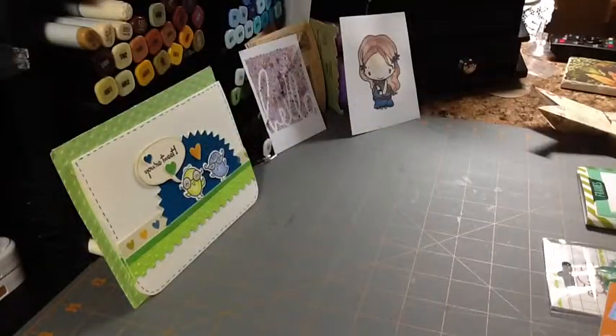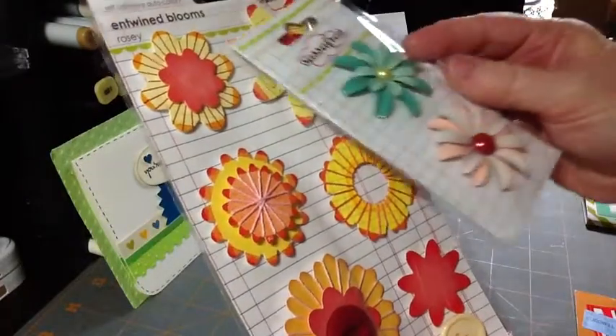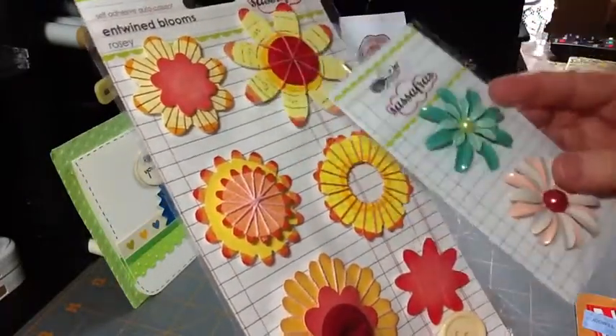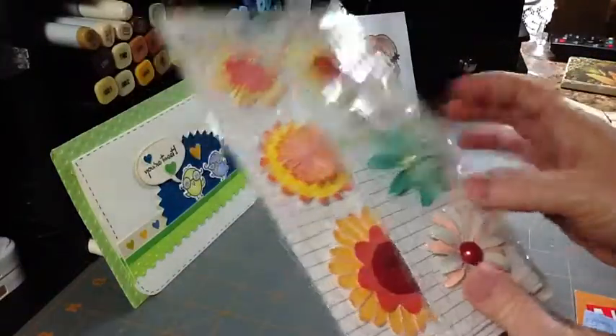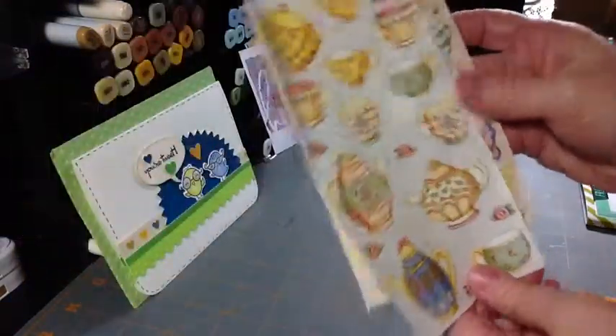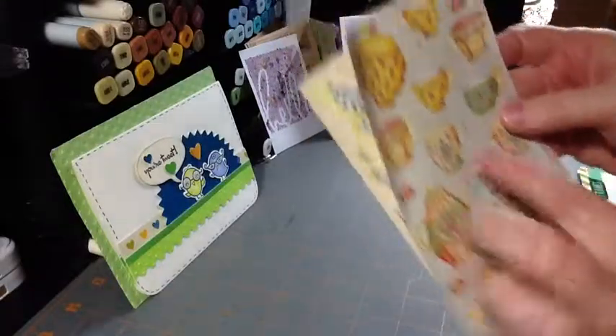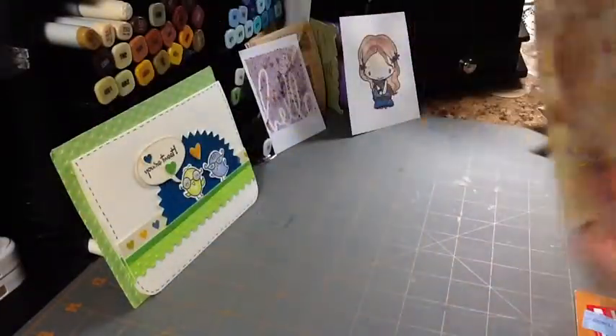And then she sent me a couple of Sassafras packages of embellishments — these are the brooches and then the entwined blooms. They're adhesive on the back, so I'm looking forward to playing with these as well, something I haven't been able to try. And she also included a couple of sheets of stickers — Debbie Mum, and then I'm pretty sure this is Mary Engelbreit. I love both of them. Really sweet things. I like things that are cute and sweet.